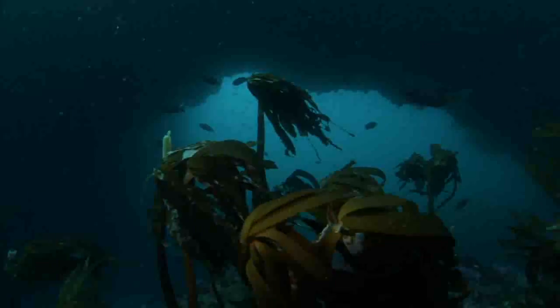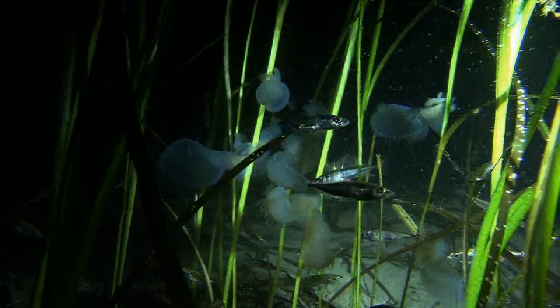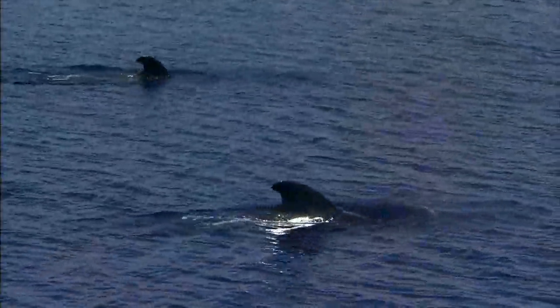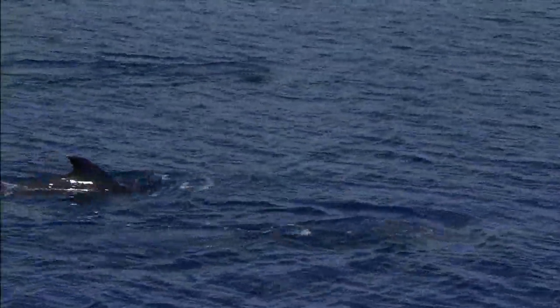MPAs can help ensure the long-term health and conservation of marine resources. And networks of MPAs can connect different marine habitats to conserve and protect many coastal and marine species.